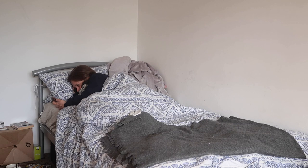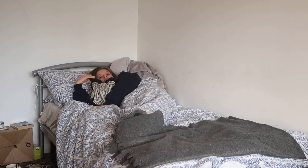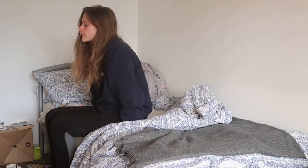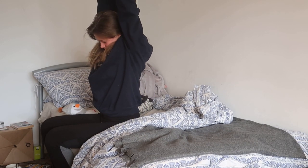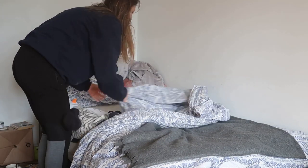So obviously the first thing I do in the morning is wake up and I usually do this between 6 and 6:30 a.m. in order to get up in time for my lectures. I'm usually pretty grumpy when I wake up because I try to go to bed by 11 to get enough sleep, but sometimes I just don't and it's quite painful getting out of bed most mornings, but I just kind of do it anyway.